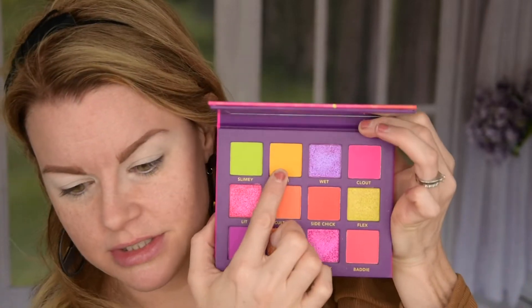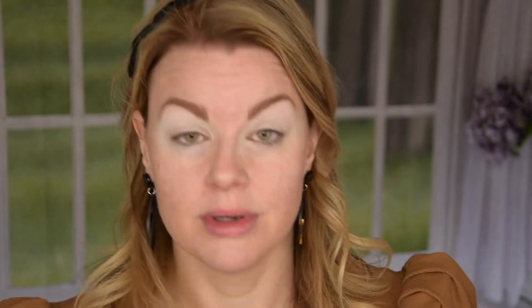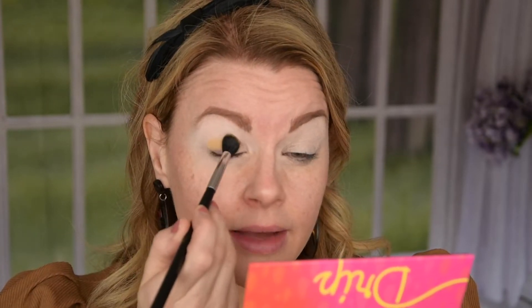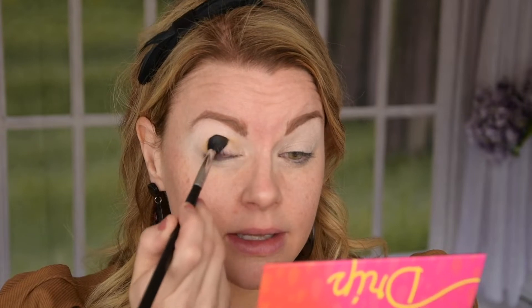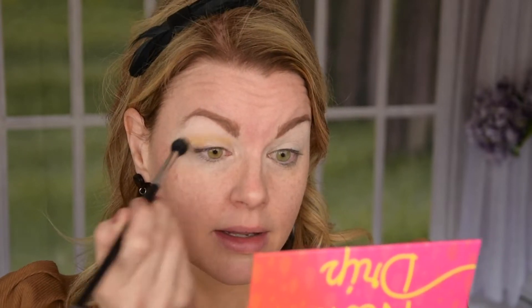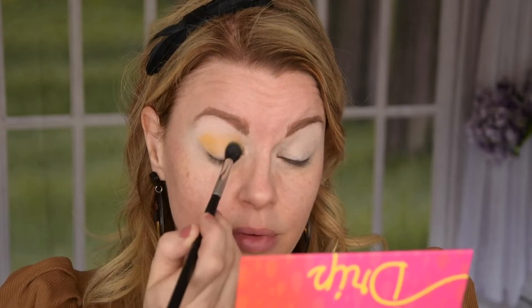Maybe I'm just going to start with this shade in the crease and then we can go deeper. I have tried this palette — I've actually had it for work and it works really, really nice. So let's see with this primer then.